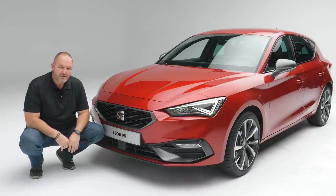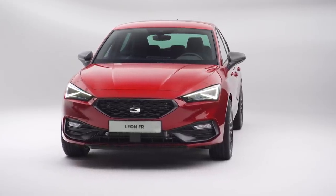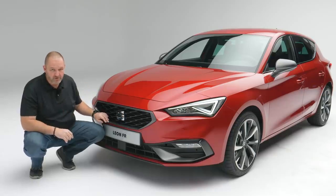Looking at the front of the SEAT Leon, the car is now 1.80m in width, which is about 17mm less than the predecessor. But it doesn't look smaller or less wide, and there are some good reasons for that. One is the new grille — you may know the shape from the SEAT Tarraco, but this one is a lot flatter and wider, and that really gives the car a lot of presence at the front.